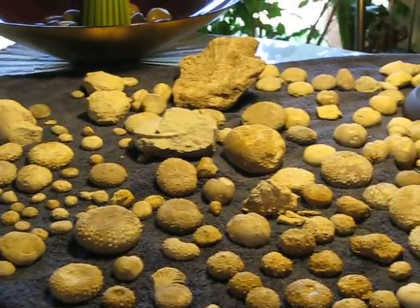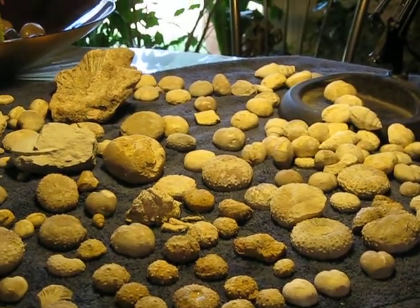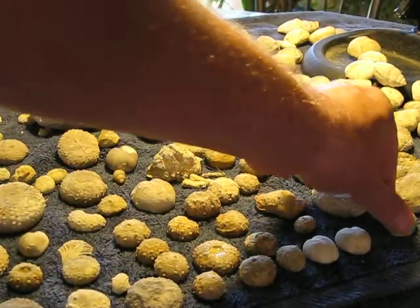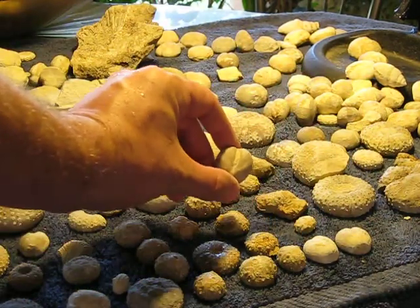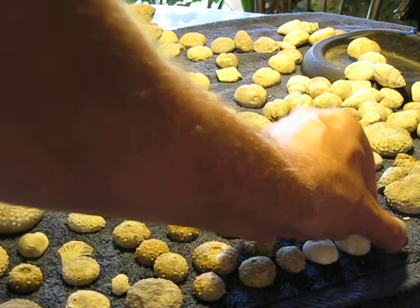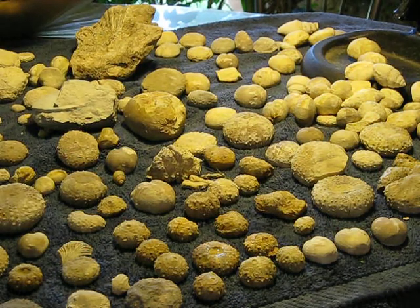These are all of the stuff that I've gotten recently. Linda and I found just a ton of really nice, totally inflated heart urchins, which are always cool to have around.